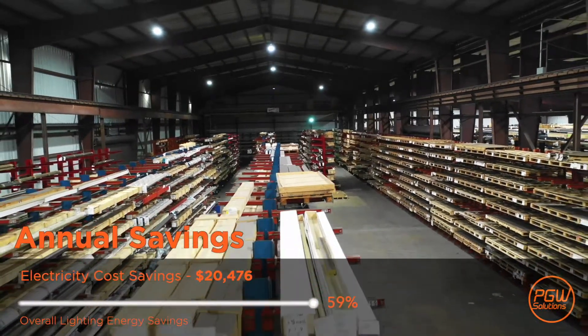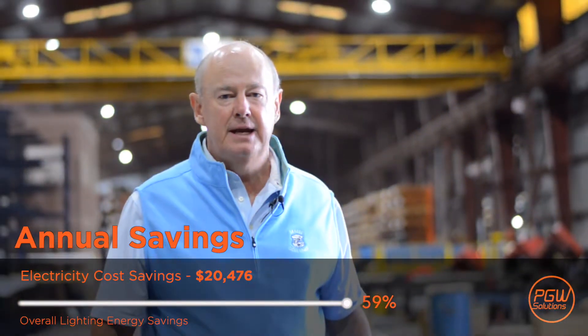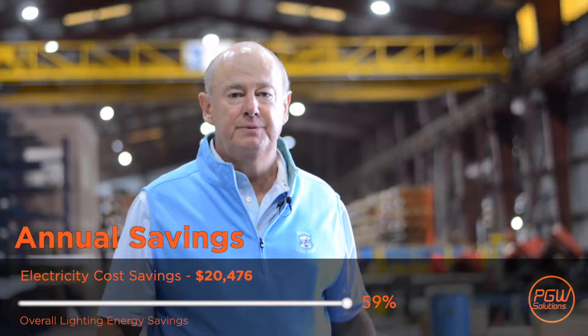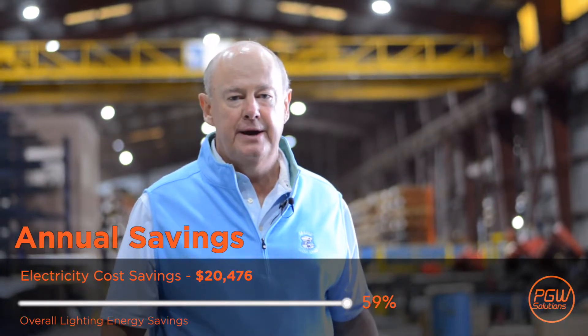It's been great to work with PGW Solutions. They've done an outstanding job in putting in the lights. They were prompt, efficient and helped ensure that the whole project was carried out in a very cost-effective manner. It's been a real pleasure to work with them. Thank you.